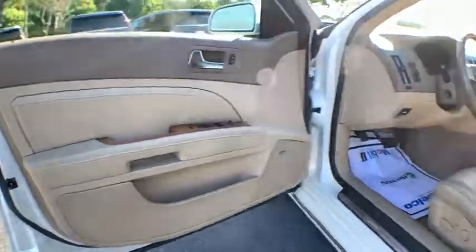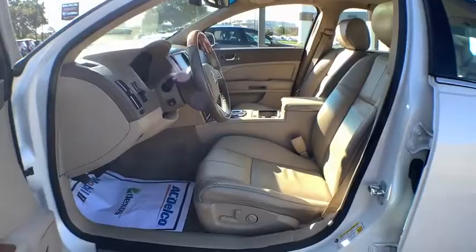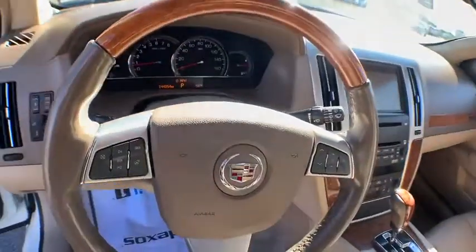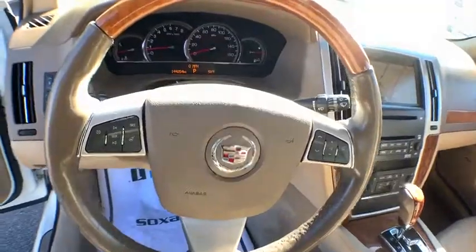Power windows, rear window defroster, CD player, heated steering wheel, fog lights, trip computer, electronic stability control, brake assist.